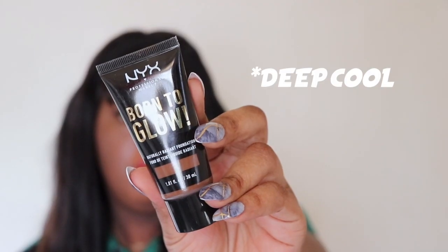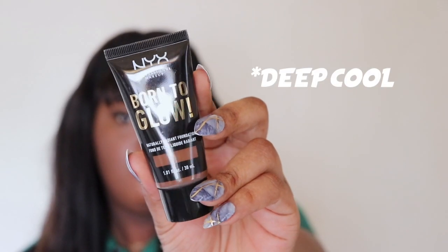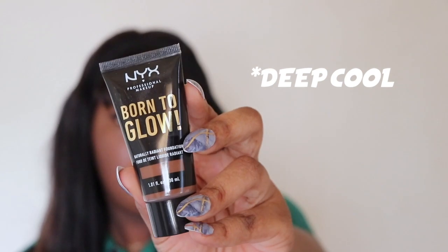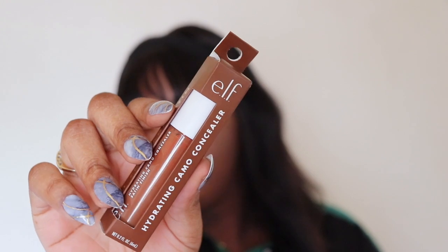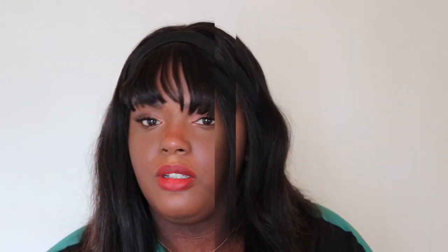I picked up a foundation and concealer because it's summer and my base products aren't matching anymore, so it's time for something new. For foundation, I picked up the NYX Born to Glow Foundation — I'll insert the exact shade name. And for concealer, I picked up the L Hydrating Camel Concealer in the shade Rich Coco.